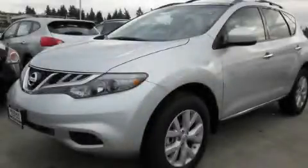This is a brand new 2011 Nissan Murano. Safety, space, and comfort.